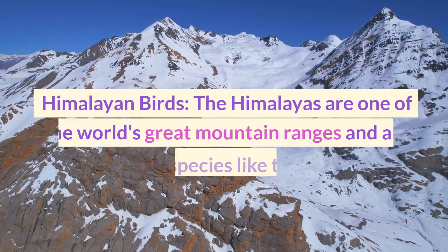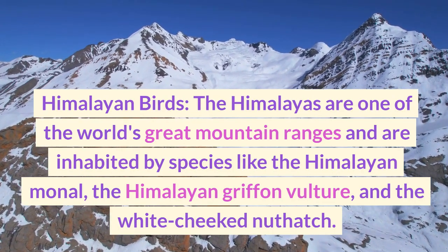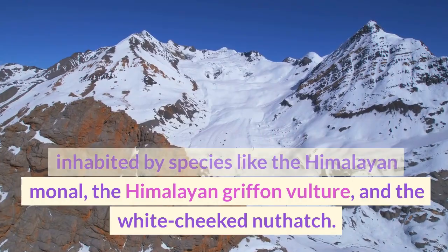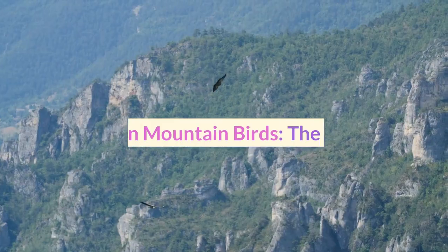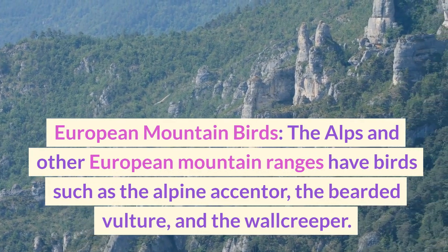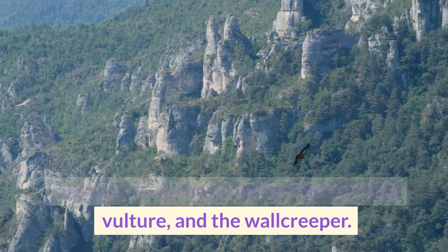The Himalayas are one of the world's great mountain ranges and are inhabited by species like the Himalayan monal, the Himalayan griffon vulture, and the white-cheeked nuthatch. The Alps and other European mountain ranges have birds such as the alpine accentor, the bearded vulture, and the wallcreeper.